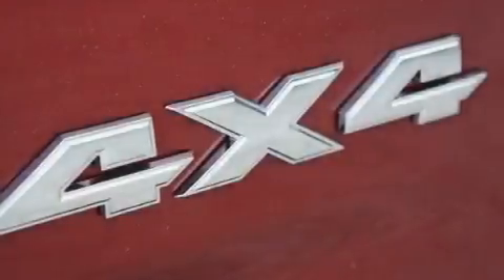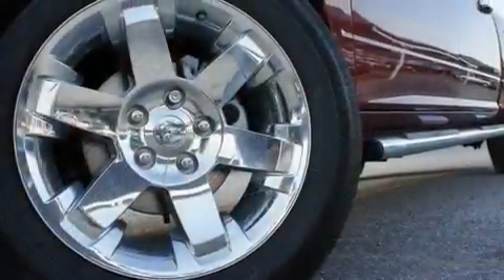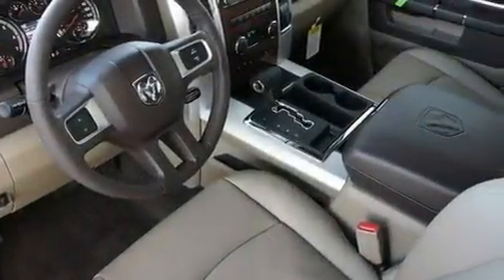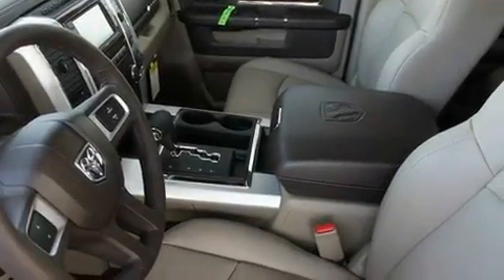Its top features include a heated steering wheel, memory settings for the seat's positions so you can recall your favorite alignments with the push of one button, cruise control, a premium audio system, leather seats, chrome wheels, a bed liner, and a low tire pressure indicator.